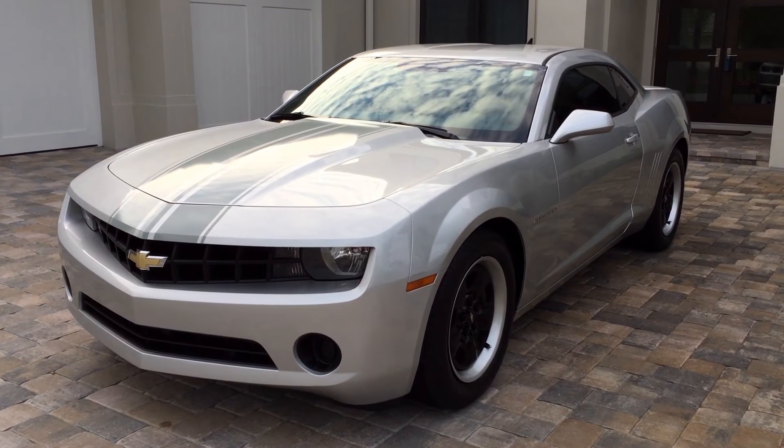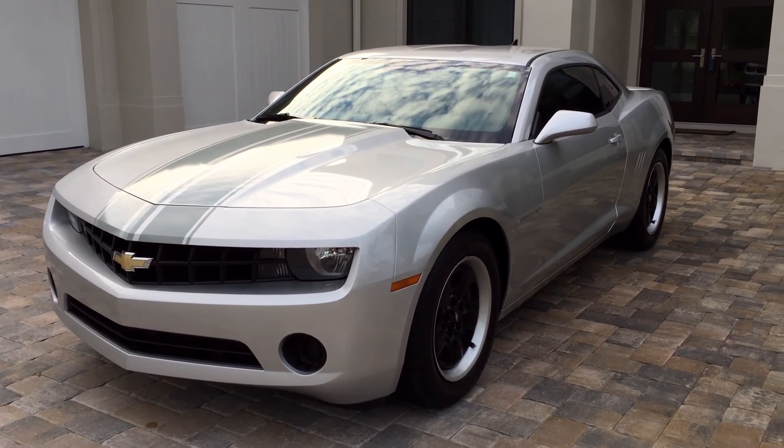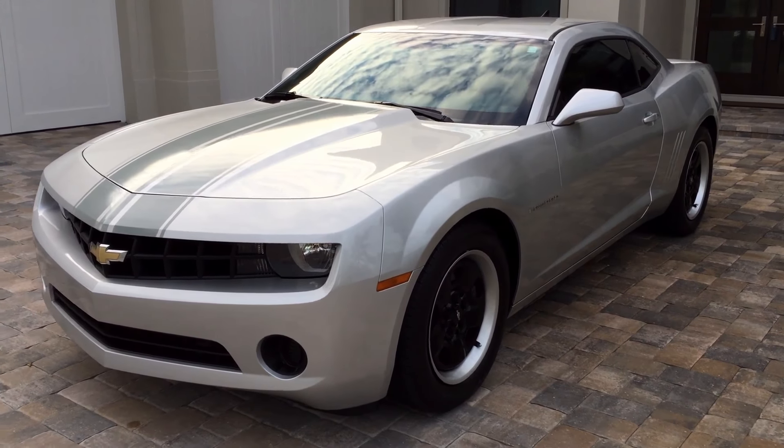Good morning, this is Bill from Audiopan Naples, and today I have this bitchin' Camaro. This is a 2013 Camaro LS.